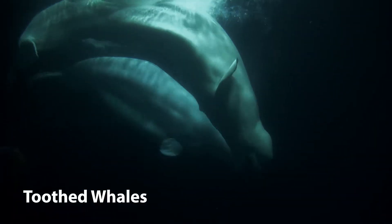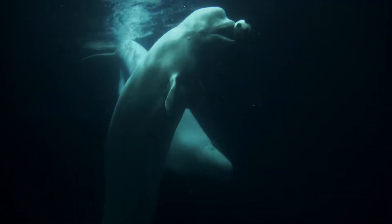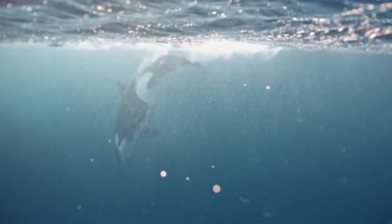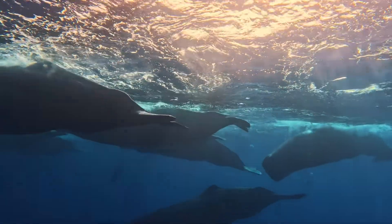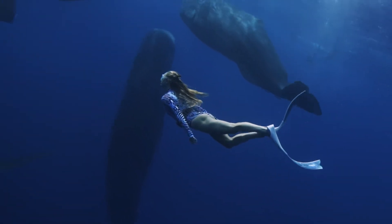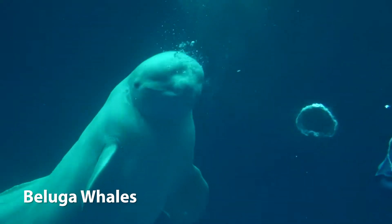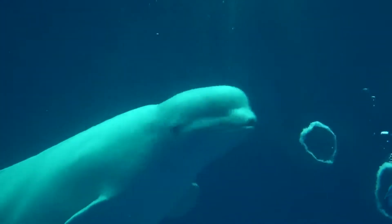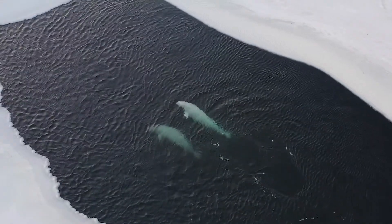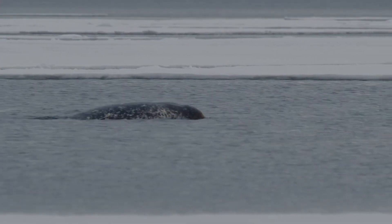Next up, toothed whales. Toothed whales possess teeth and are generally more active hunters compared to baleen whales. They eat a variety of prey including fish, squid and sometimes other marine mammals. Examples include sperm whales — the largest of the toothed whales, known for their deep diving capabilities, found at depths of over 3,000 feet — beluga whales, smaller white-coloured whales known for their high-pitched vocalisations inhabiting Arctic and sub-Arctic regions, and narwhals, recognisable by their long spiral tusks and primarily inhabiting Arctic waters.